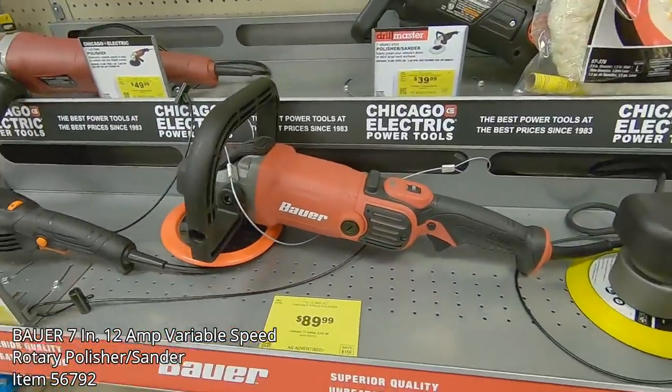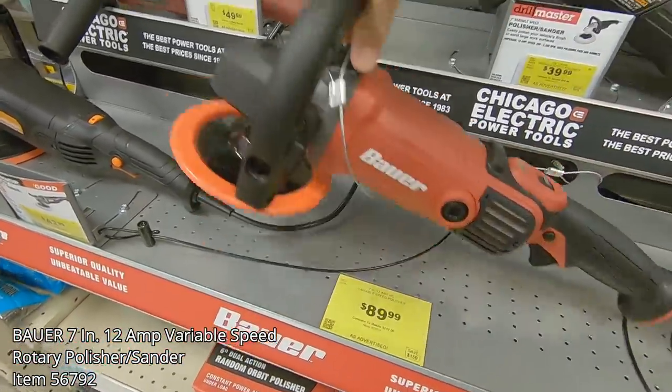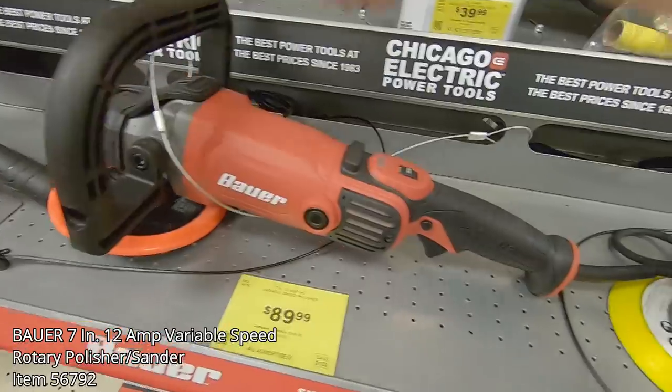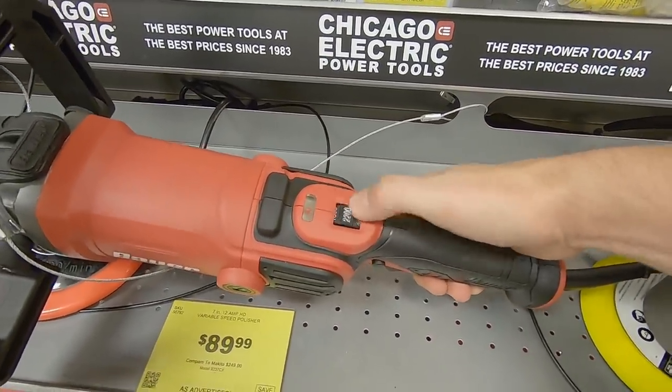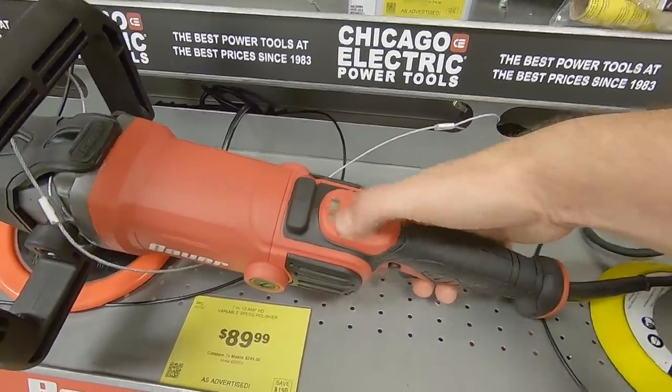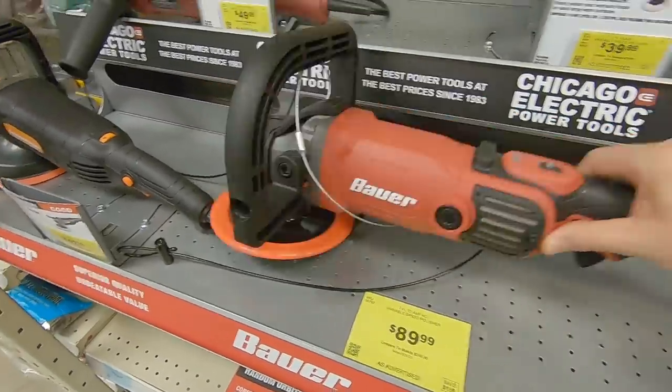The last Bauer item we're going to look at is the 7-inch 12-amp variable speed rotor polisher sander. It has a 600 to 3,500 RPM switch that allows you to get just the right finish speed that you need. It has a decently comfortable D-handle, and it'll run you about $89.99.